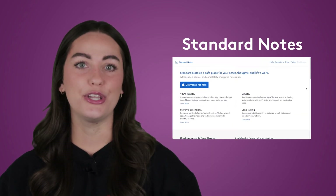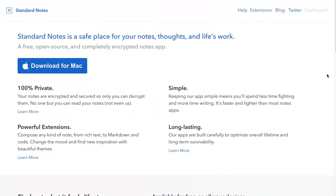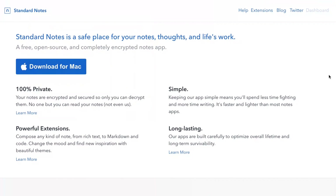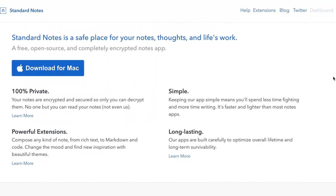Finally, we have Standard Notes. Standard Notes isn't a complicated platform or loaded up with features. The main goal here is simplicity and security. Standard notes are encrypted and the interface is simple and easy to use. You can organize your notes into notebooks too, which is handy.